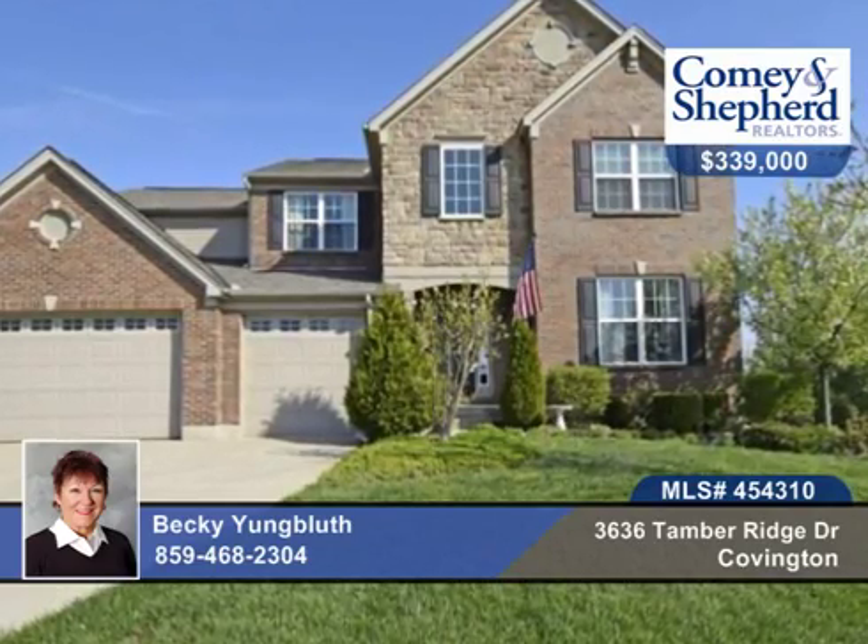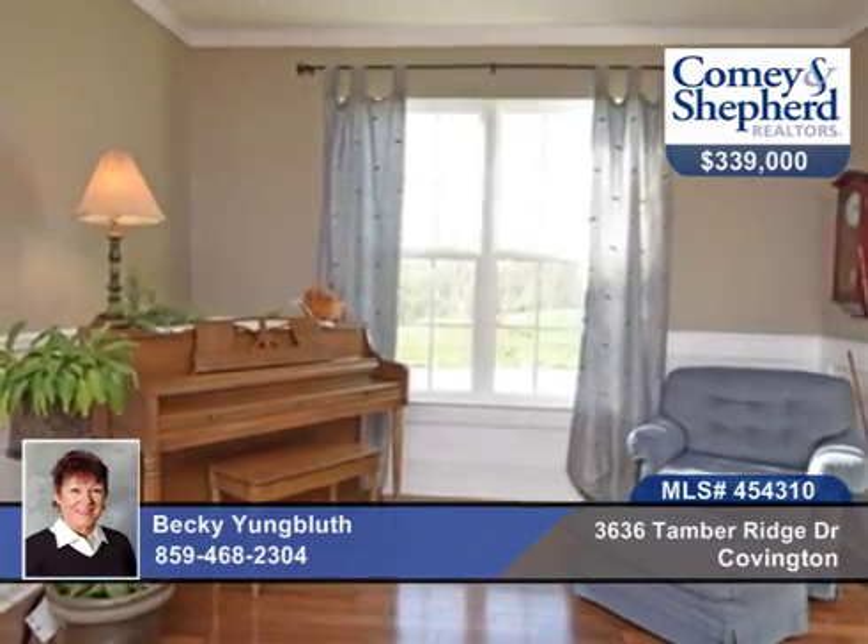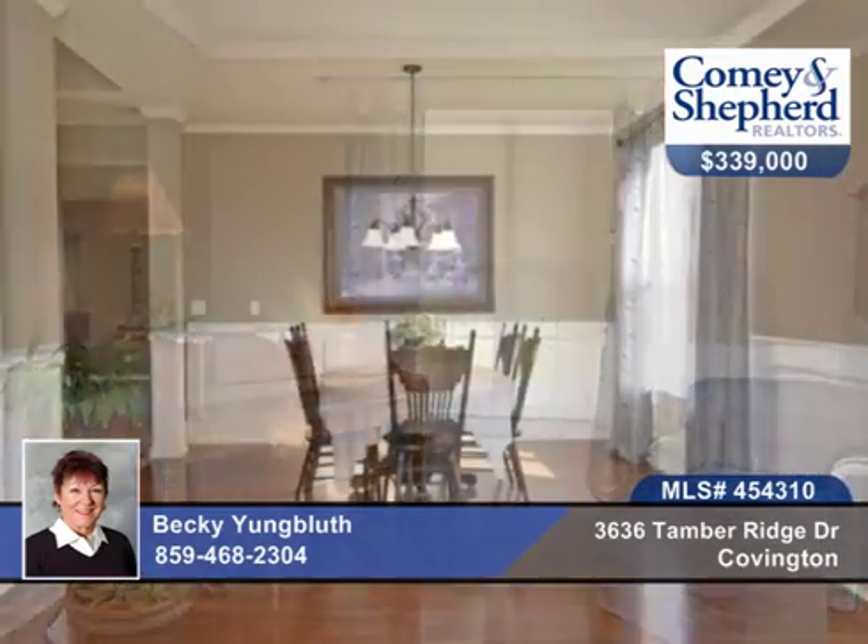You don't want to miss this magnificent executive home on approximately an acre lot. There are four bedrooms and three baths with a fifth bedroom possible with study and loft.